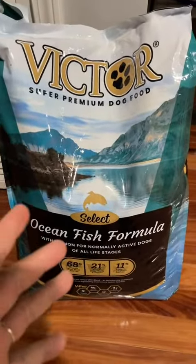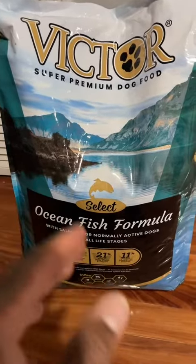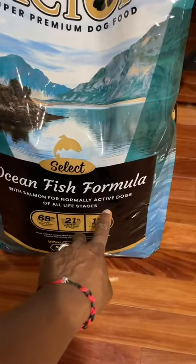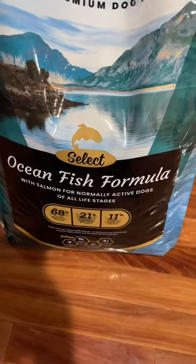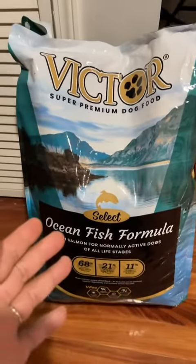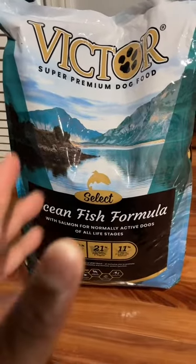If you're looking for a good food for your dog, this is for normally active dogs at all life stages. He's getting into his senior years and we've been using it for years. I definitely recommend checking out Victor, and I hope this video was helpful to you.